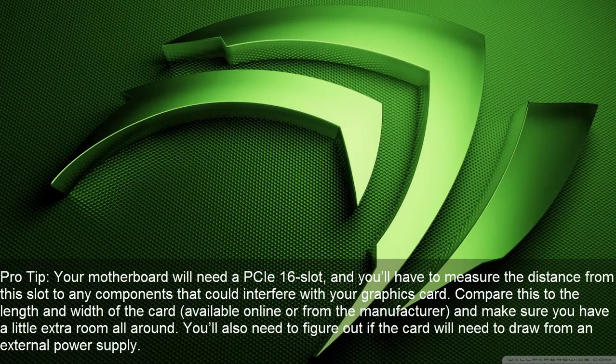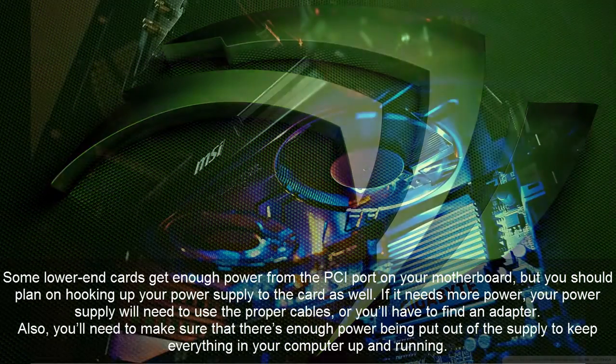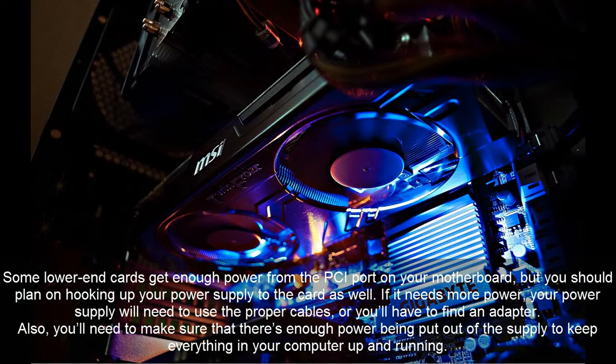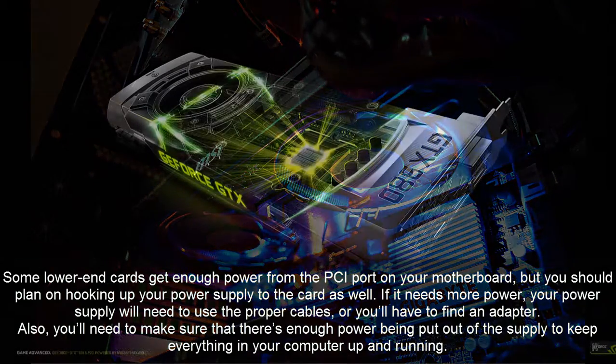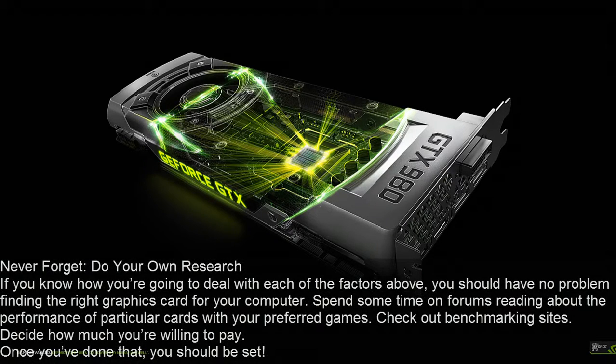You'll also need to figure out if the card will need to draw from an external power supply. Some lower-end cards get enough power from the PCI port on your motherboard, but you should plan on hooking up your power supply to the card as well. If it needs more power, your power supply will need to use the proper cables or you'll have to find an adapter. You'll need to make sure that there's enough power being put out by the supply to keep everything in your computer up and running.